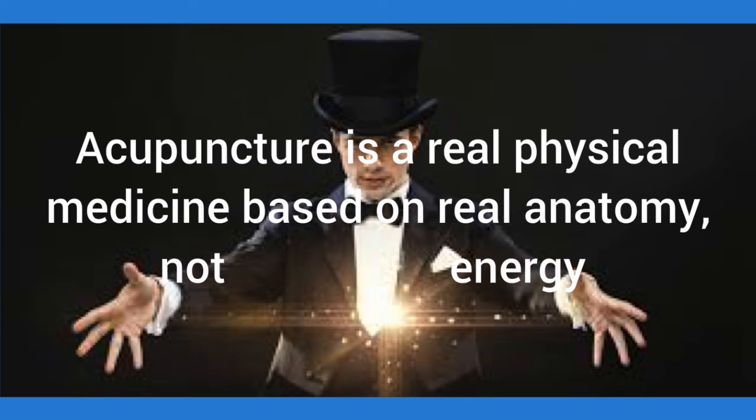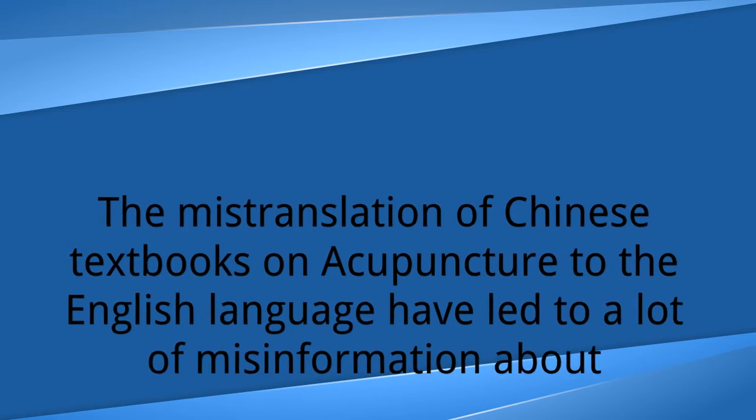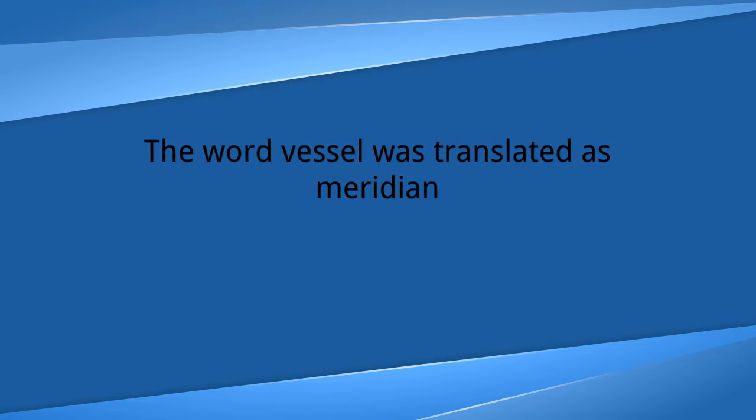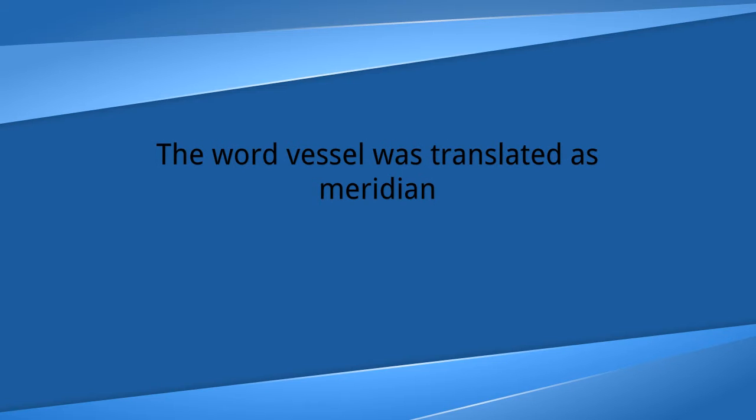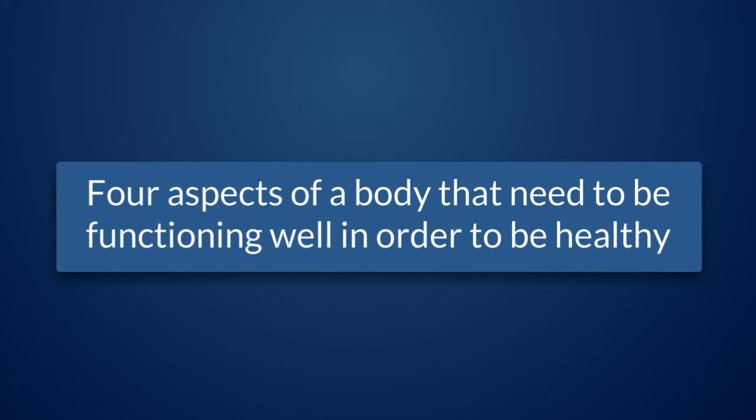Acupuncture is real physical medicine based on real anatomy, not energy. What happened is there was a mistranslation from the Chinese texts to the English language, and the word 'vessel' was translated as 'meridian.' We will later see that vessel includes blood vessels and the nerve system.